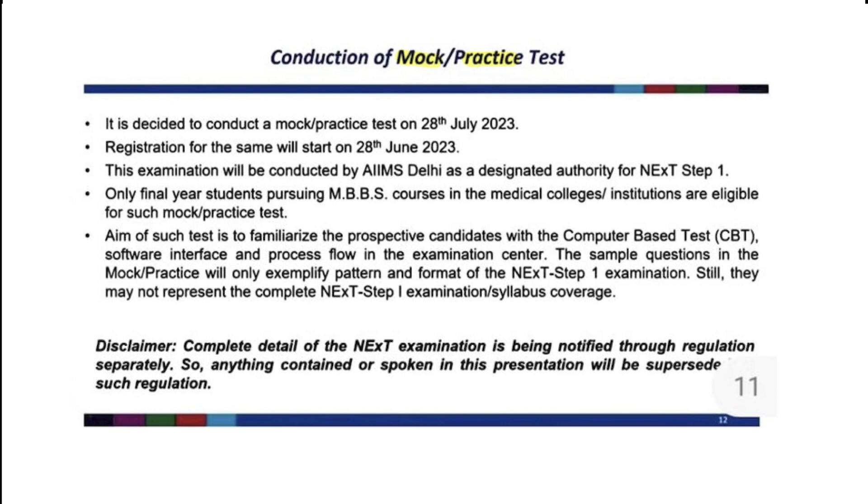Registration will start from 28 June and the exam will be on 28 July. The exam will be conducted by AIIMS Delhi as the designated authority for NEXT Step One. Only final year students can give this exam. The aim of such a test is to familiarize prospective candidates with the computer-based test interface and process flow in the examination center. The sample question paper practiced will only exemplify the pattern and format of the NEXT Step One examination and may not represent the complete NEXT Step One. Complete details of the NEXT examination are being notified through regulation separately, and anything in this presentation will be superseded by such regulation.